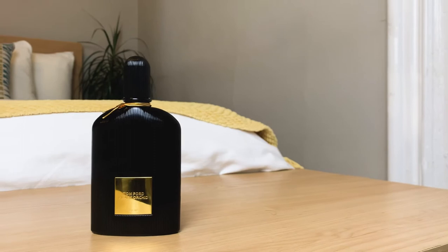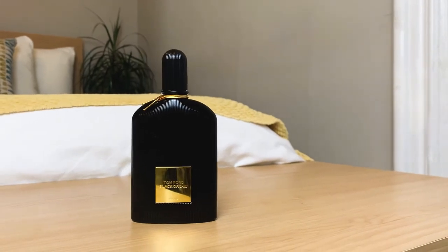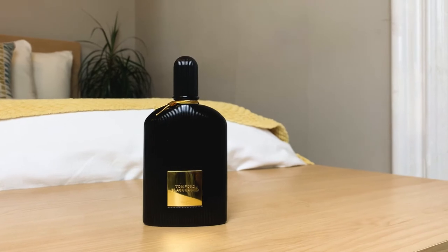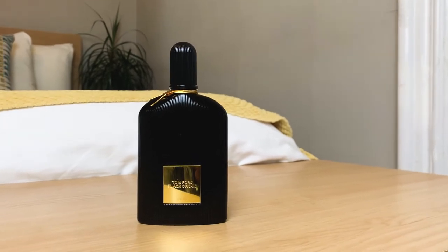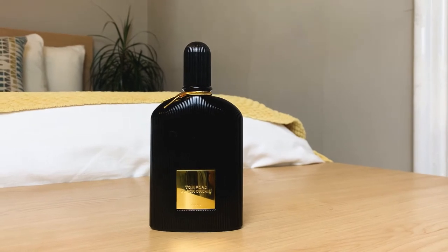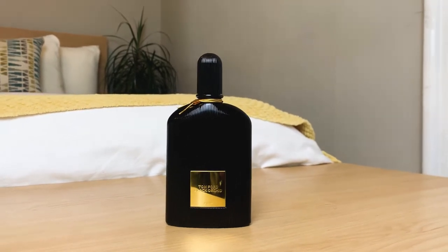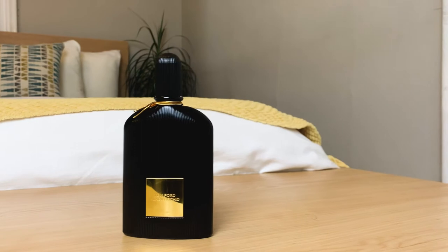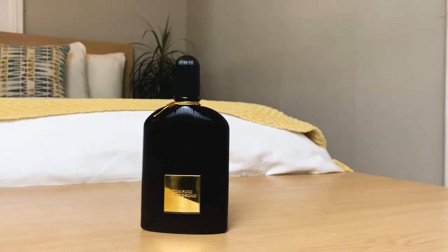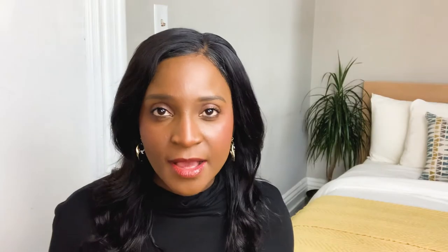Yes, this is Tom Ford Black Orchid. Take time to admire this beautiful packaging — you are allowed, it's okay. Look at it in all its beautiful glory. It's black and gold — who does not like a black and gold packaging? Take a good look at this packaging. I honestly love and live for this packaging. I hope you guys are done admiring this beautiful baby.